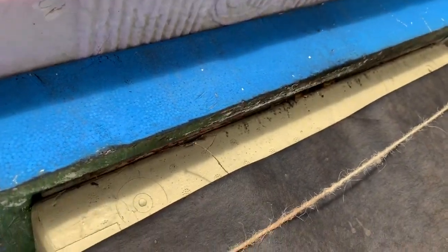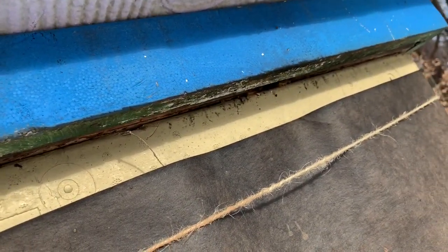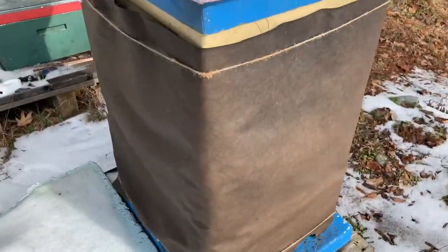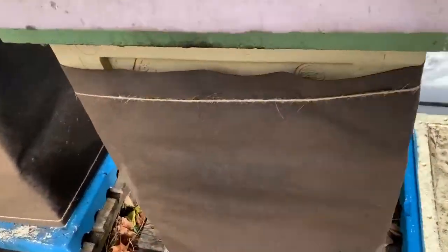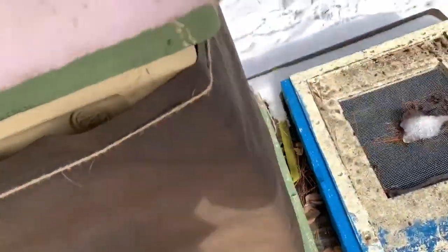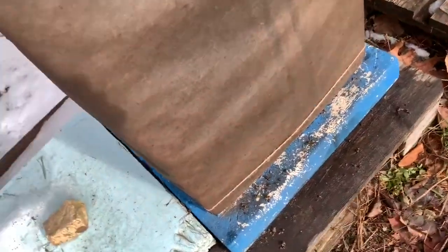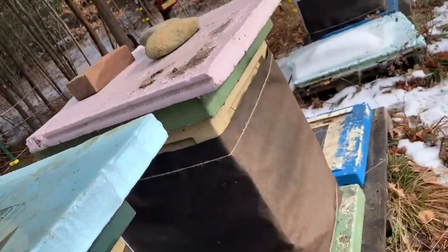It's maybe mid-30s here, but this hive's active. I don't see anything there. Let's give it a knock. No, I don't even have to knock — I can hear them in this one. I can hear them in there, so all three are alive here.